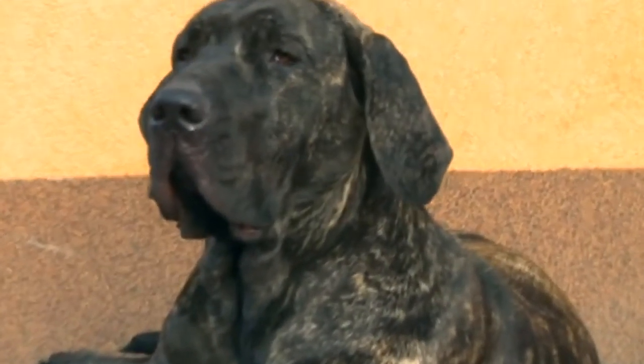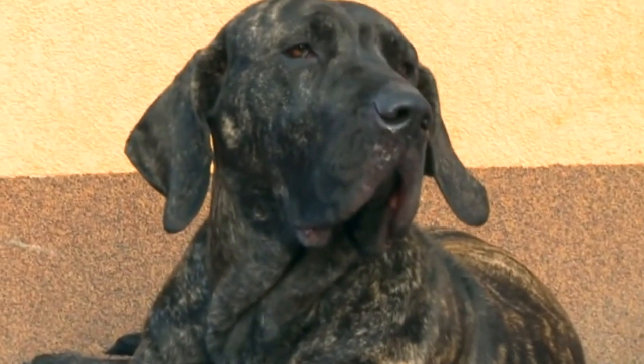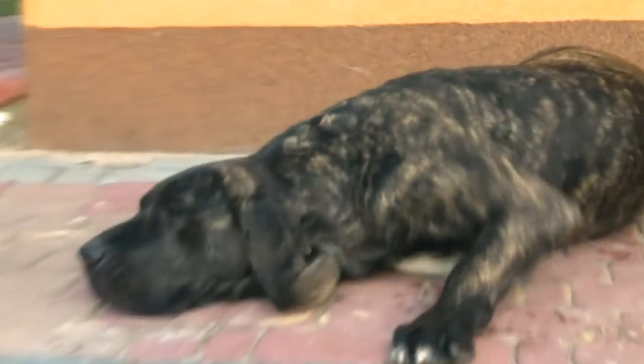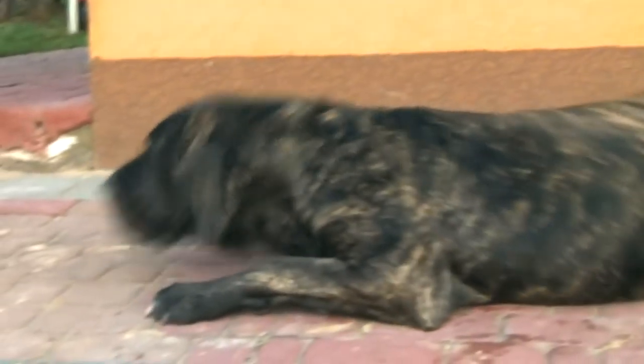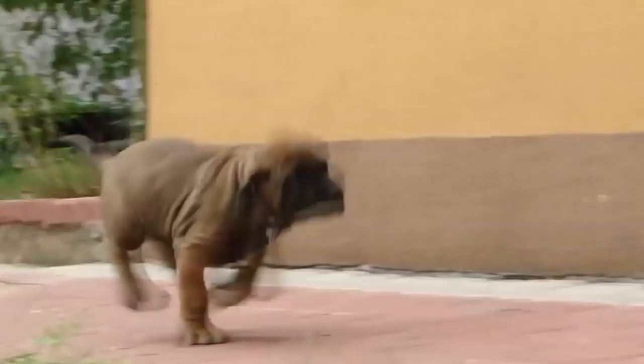The Filo Brasileiro is a large and powerful dog which was used in its home country as a guard dog, large prey hunter and protector of cattle. The breed has also been used to track and hunt escapees. Do you want to know more about this incredibly accomplished dog? Stay to watch this video from AnimalWise.